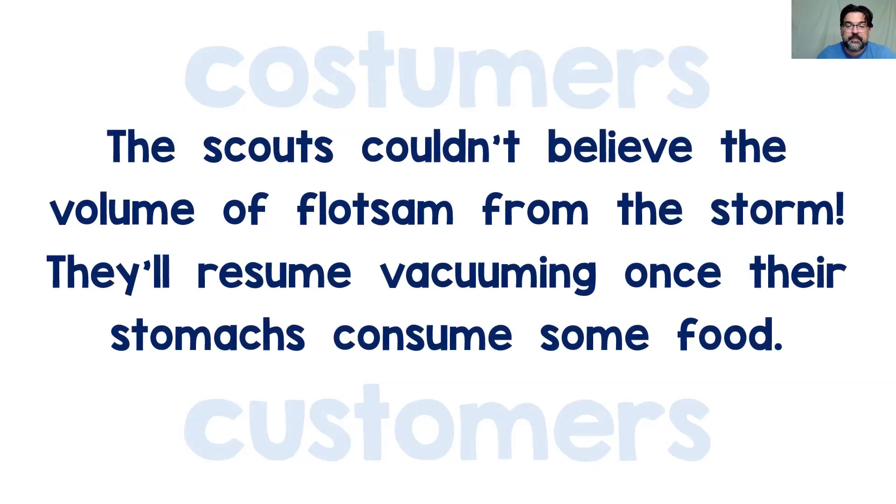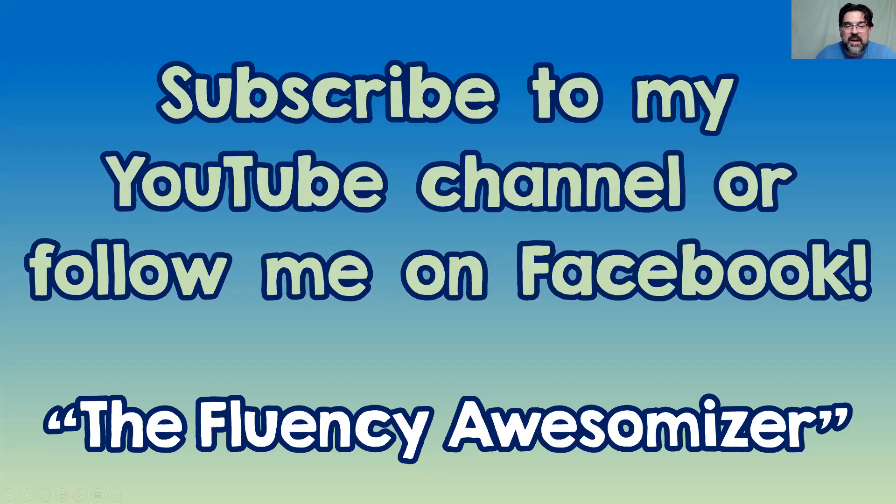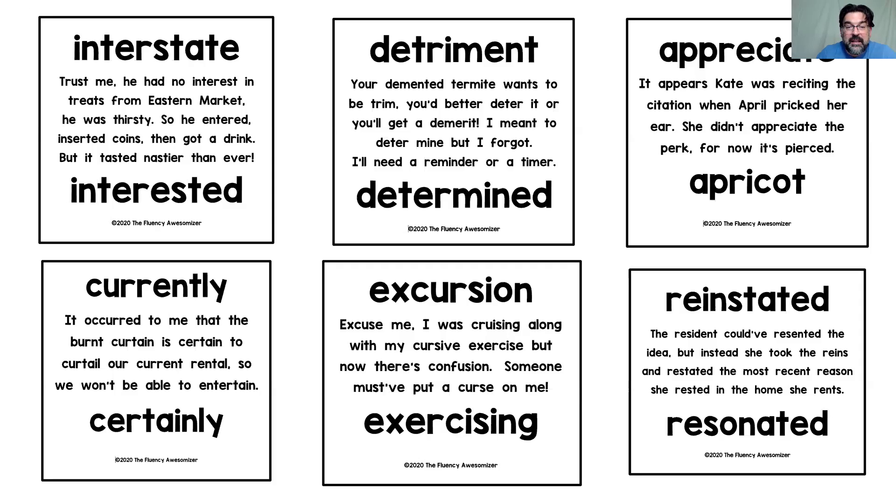We're going to put these two words aside. Get ready to hit pause for some extra practice — hit pause and read this phrase out loud. I hope you enjoyed the video. Subscribe to my YouTube channel where I post videos like this one every weekday morning to help readers in second through sixth grade and beyond decode big words and help with spelling. Mom or dad can follow me on Facebook at The Fluency Awesomizer, where I have over 200 decoding practice examples in my photos. Come back and see me again soon — here at The Fluency Awesomizer. Bye!